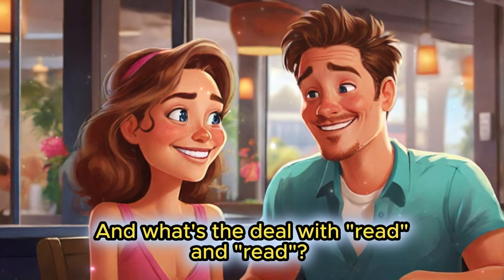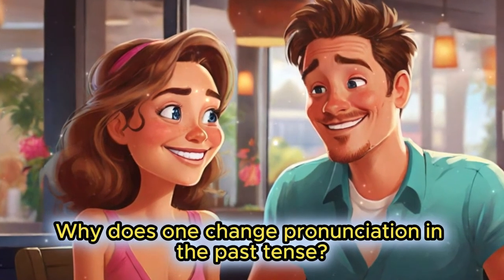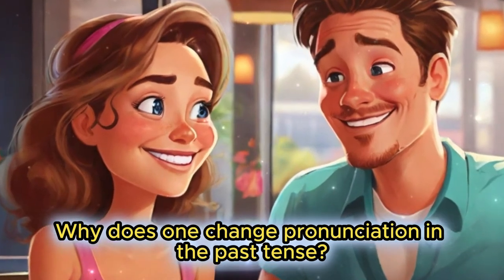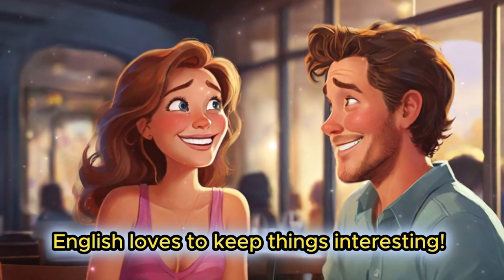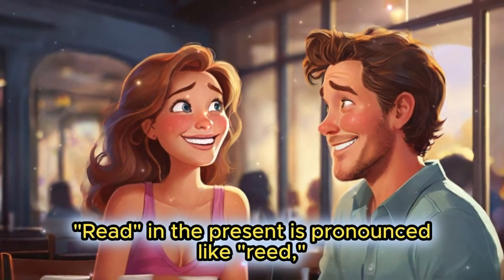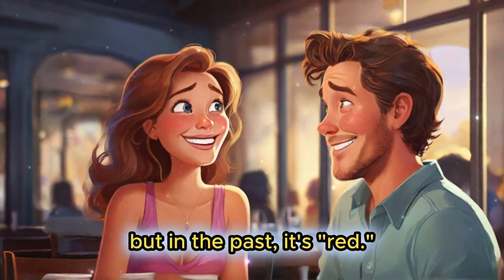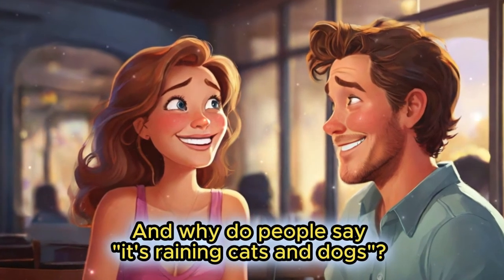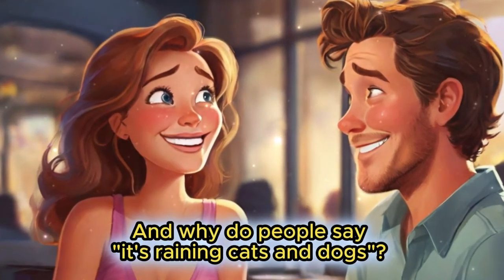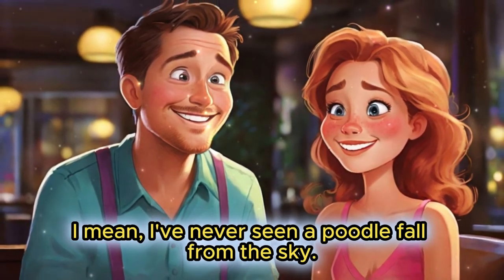And what's the deal with read and read? Why does one change pronunciation in the past tense? English loves to keep things interesting. Read in the present is pronounced like 'reed', but in the past, it's 'red'. Mind blown!